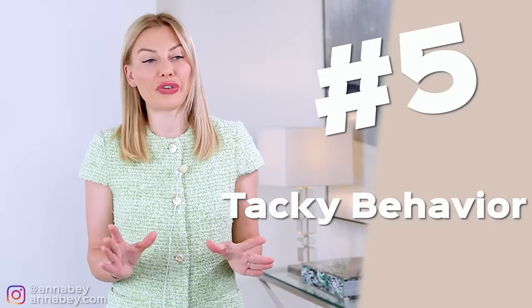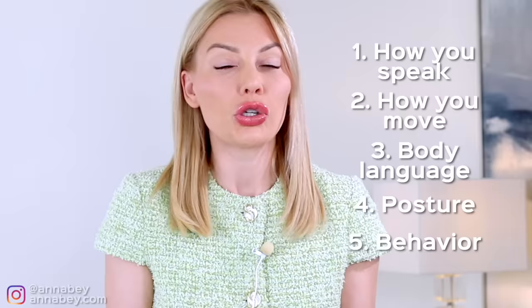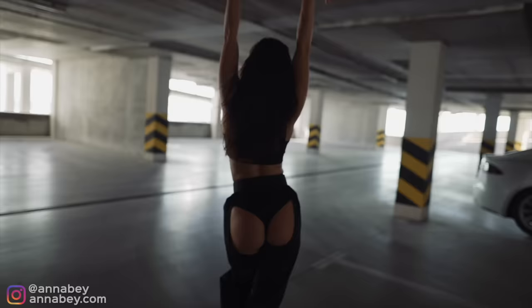Point number five. Tacky behavior is always going to cheapen your appearance because what happens often is that women pay a lot of attention to how they look, but forget about how you speak, how you move, your body language, your posture, your behavior, what you say — all of those things add up. When you have a disconnect there, it cheapens your appearance. You can't just look good and have a cute hairstyle; you have to also behave accordingly. If you dress elegant, you have to have some form of consistency in that personal brand, otherwise it's all lost.